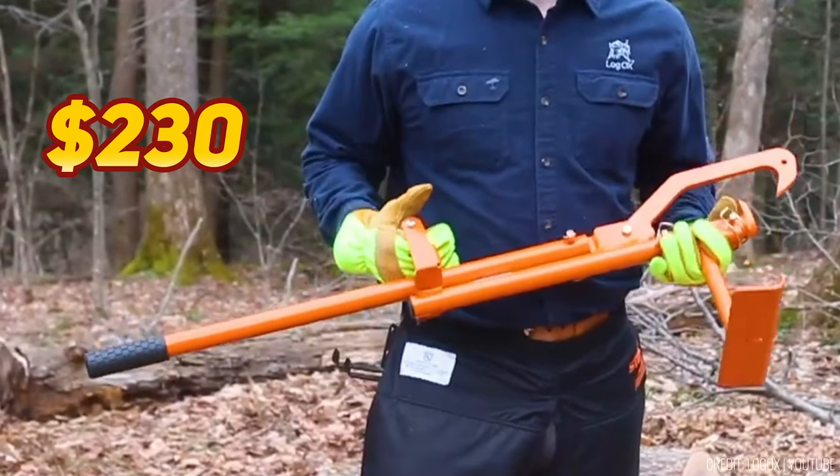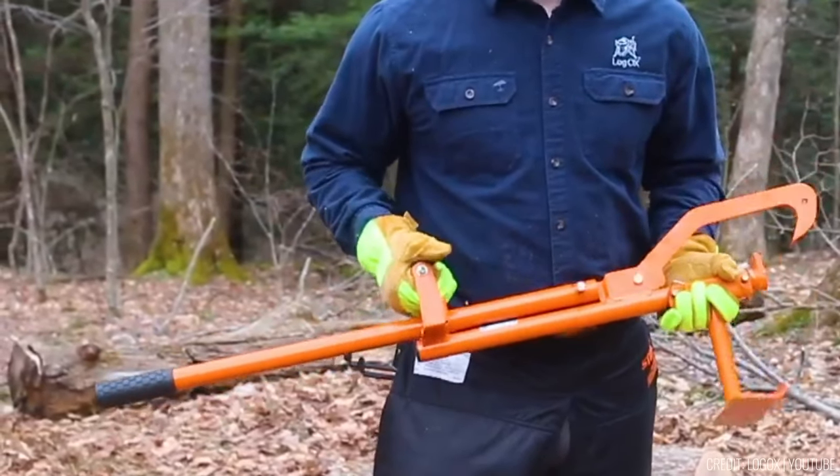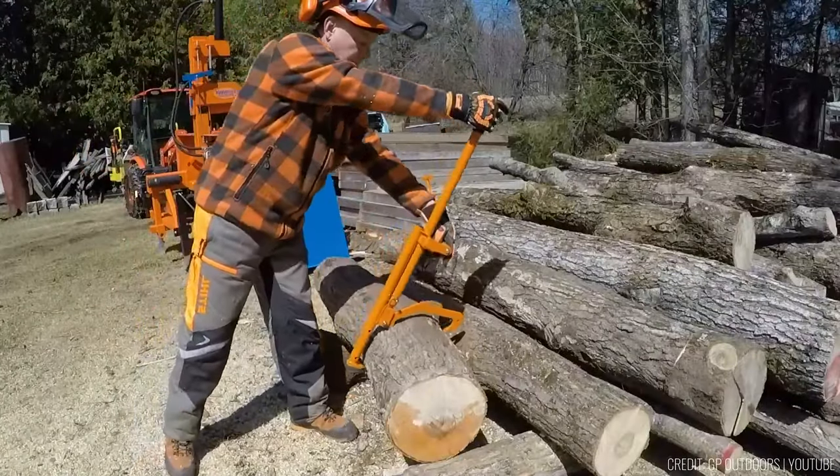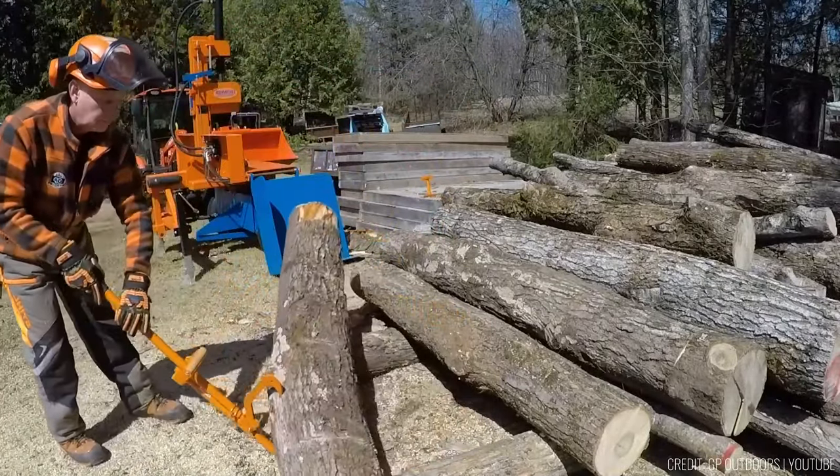Priced at $230, it's a game-changer in firewood harvesting, reducing lower back strain and enhancing safety for both outdoor enthusiasts and professionals.